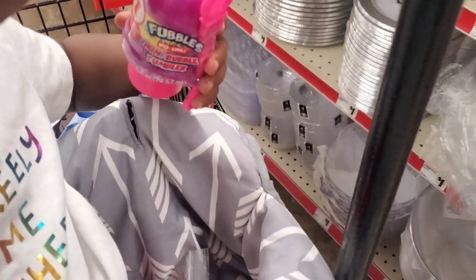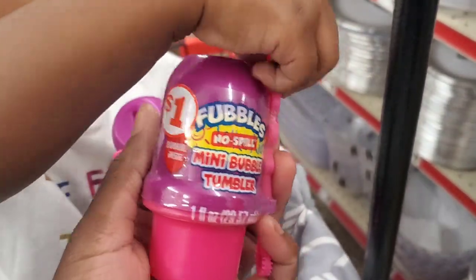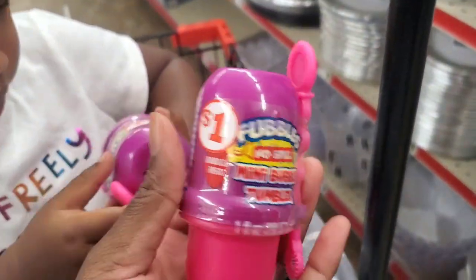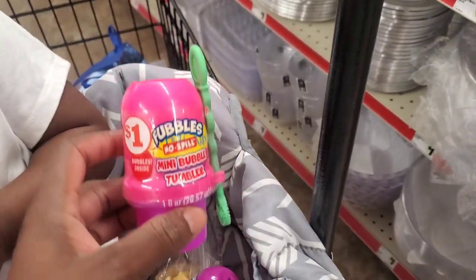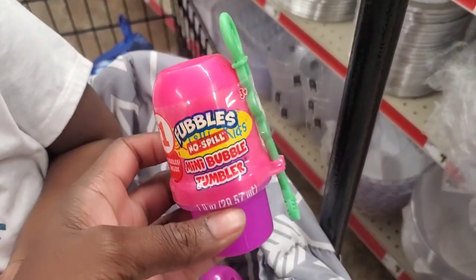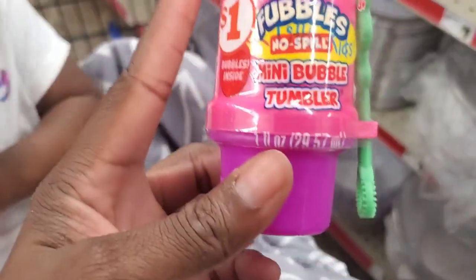They actually have no-mess bubbles for $1. They only had three left so I got them all, because there's something about bubbles and kids — they preoccupy them for hours. It says no mess, but it's only $1.